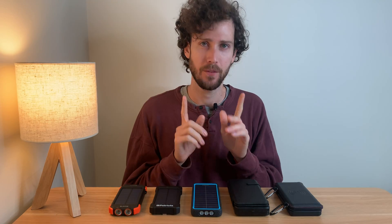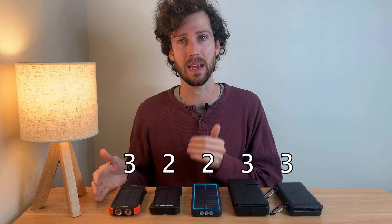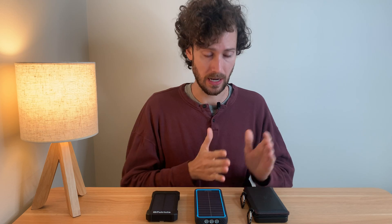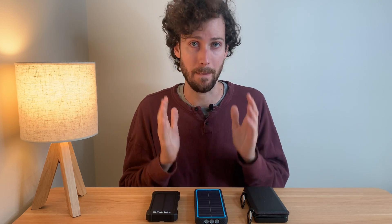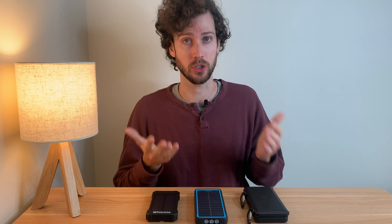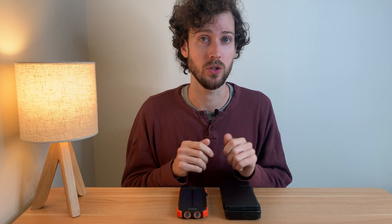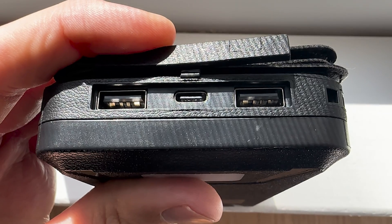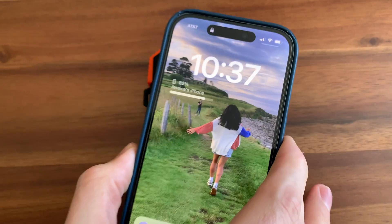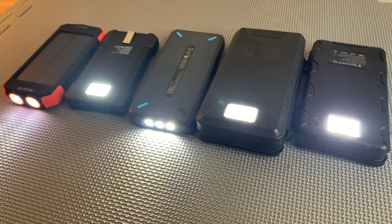Let's quickly run through the rest of the features. First, charging ports — this is how many devices each of these power banks can charge at a time. The 4Patriots, Anker, and Survival Frog charge using micro USB, which is an older and slower technology, so it takes longer to charge them. The Blavor and the QiSaw can be charged using USB-C, which is faster. Those same two plus the Survival Frog also have wireless charging, which is pretty nice. And they all have flashlights.